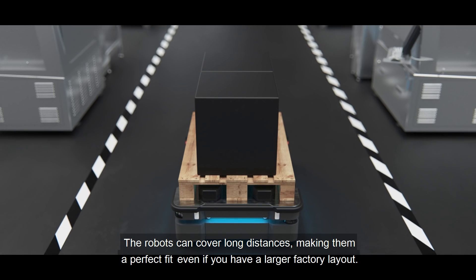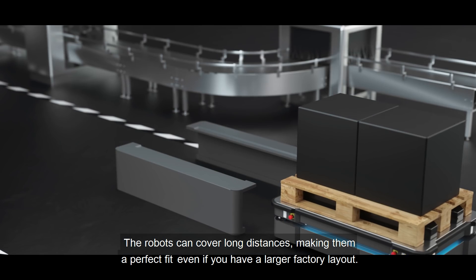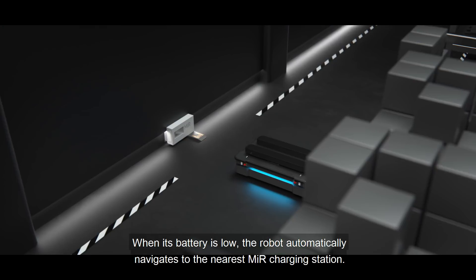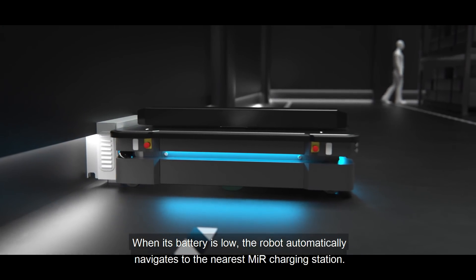The robots can cover long distances, making them a perfect fit even if you have a larger factory layout. When its battery is low, the robot automatically navigates to the nearest MIR charging station.